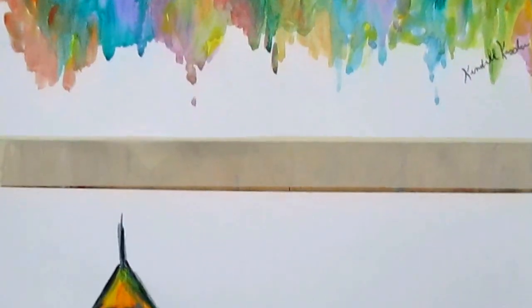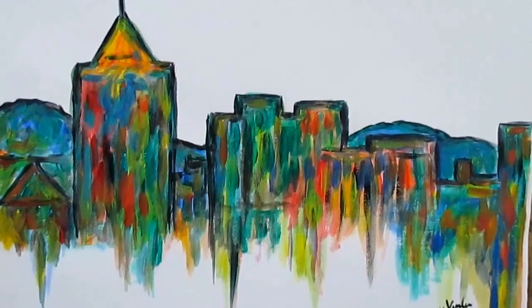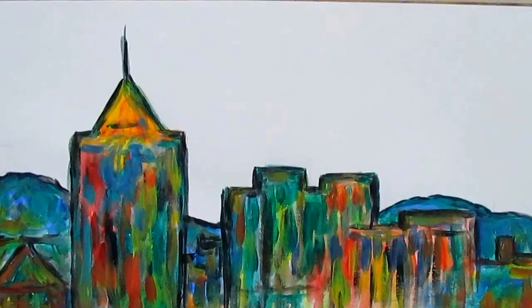And this one is Star City Edge. I'm real pleased with how the colors just flow into a very beautiful, interesting atmosphere.